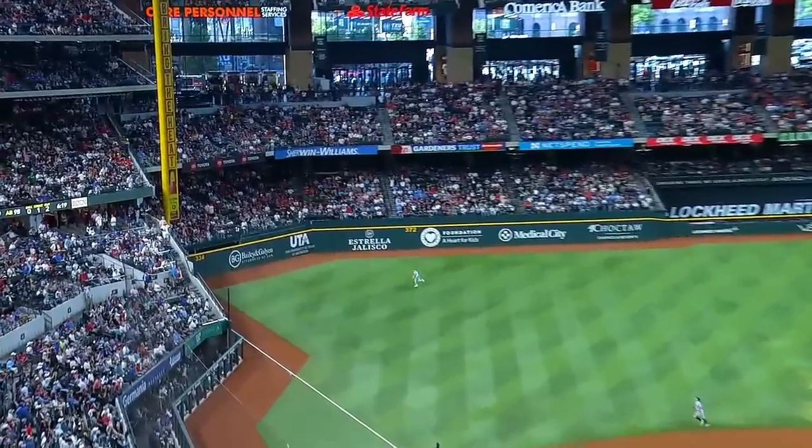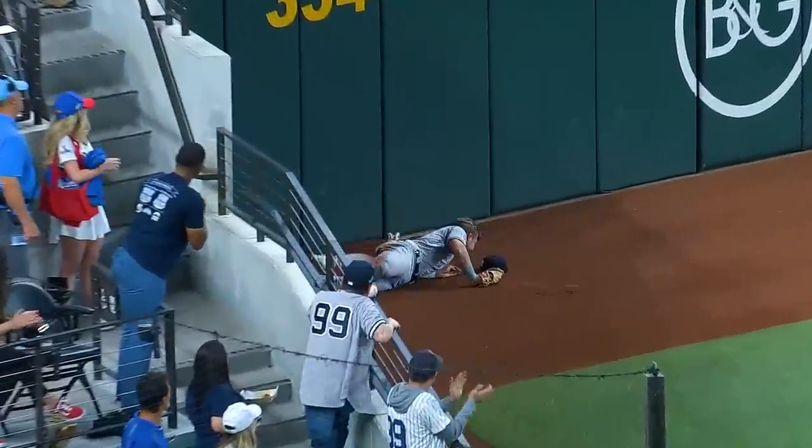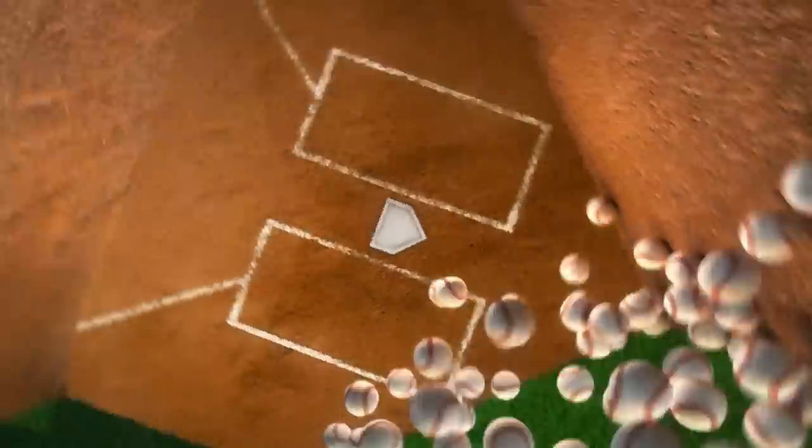That ball is hit hard down the left field line. Bowers on the run and he makes the play. Oh my, what an introduction for Jake Bowers for the final out of the first. And now you just have to hope he's okay after a sensational catch, full speed crashing into that wall.